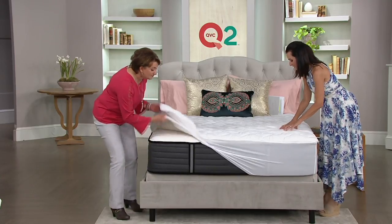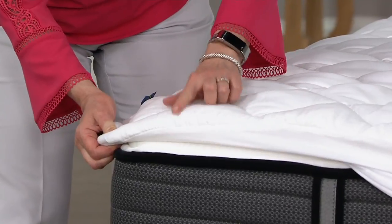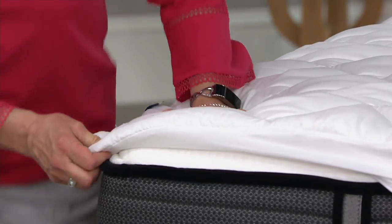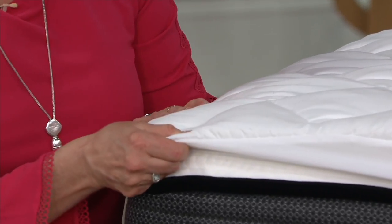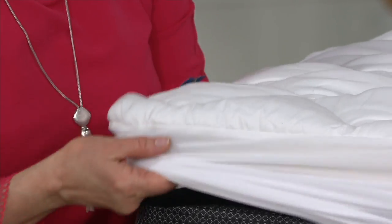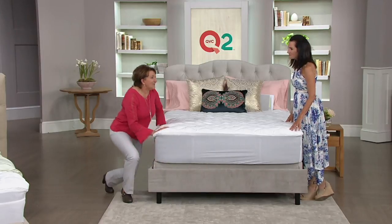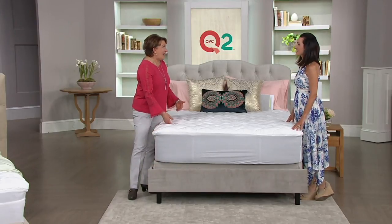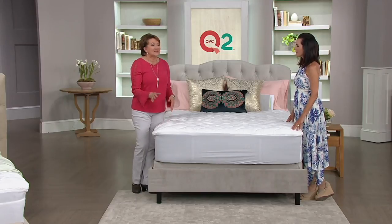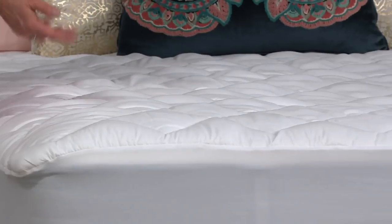Let's talk about the fill. What we did on this is — look at how much cushioning you're going to add to your mattress. This is a mattress pad, not a topper, but it's really plush and generously filled. We used a microband on the fiber fill, and the reason we did that is it's going to help inhibit the growth of odor-causing bacteria within the mattress pad. This is going to help keep it fresher longer.